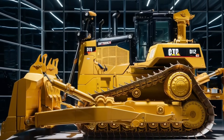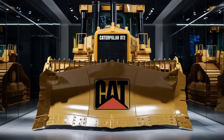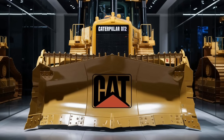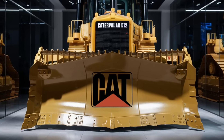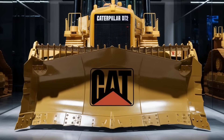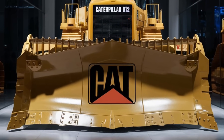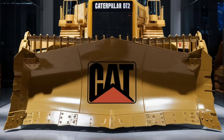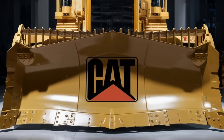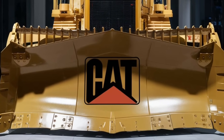This ensures the bulldozer runs smoothly and efficiently with minimal unexpected downtime. In terms of durability, the D12 is built like a tank. Caterpillar has used high-strength steel and reinforced critical components to ensure this bulldozer can take a beating. The undercarriage is specifically designed for rough terrain, and the frame has been reinforced to withstand the forces encountered when pushing through dense materials. Caterpillar has truly engineered the D12 to last, even under the most extreme working conditions.